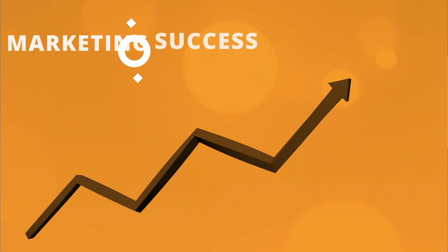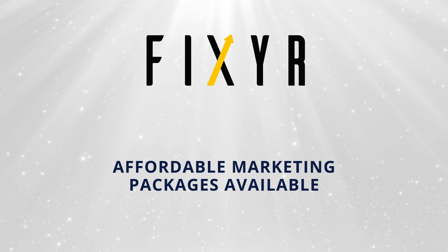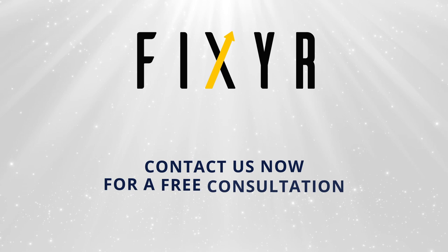Fixer offers affordable marketing packages for all business needs and sizes. If you want to see what our marketing system and expertise can do for you, contact us now for a free consultation.